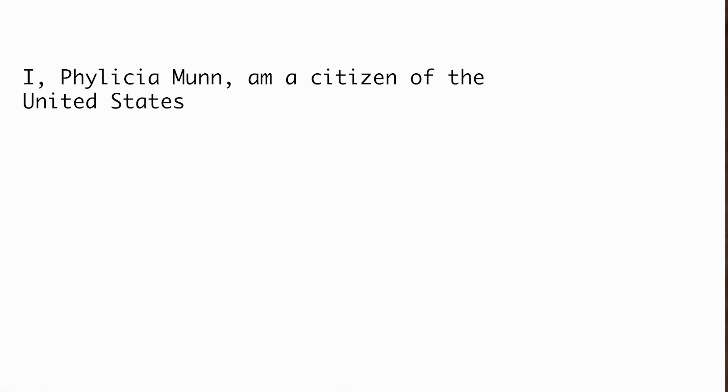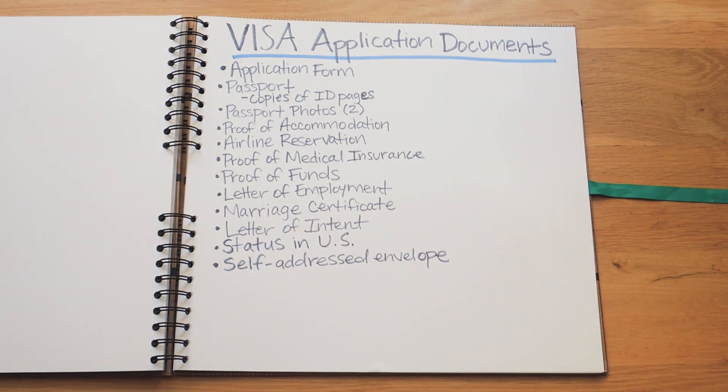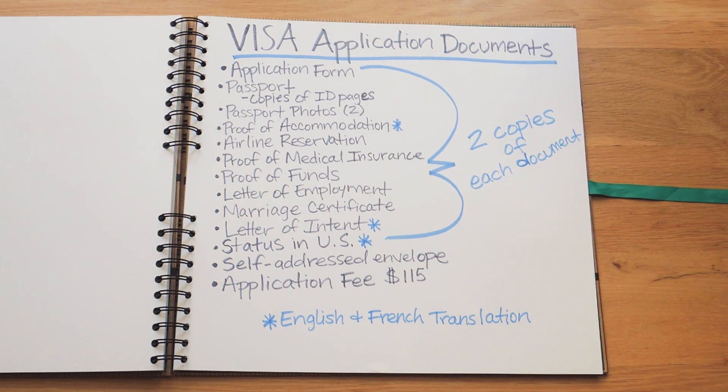For the status in the US, I typed up a separate document where I simply stated that I, Felicia Munn, am a citizen of the United States — that was it. Lastly, you'll need a self-addressed envelope and you'll need to pay an application fee of $115. The French consulate will mail your visa and passport back to you in the self-addressed envelope that you provide, so don't forget to include that. Also, pay the application fee in either cash or money order. For your proof of accommodation, letter of intent, and status in the US, you'll also need French translations of those documents in addition to having them in English, and you'll need two copies of each document to submit with your application.